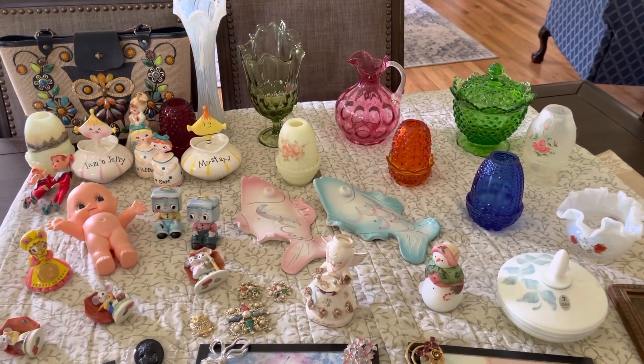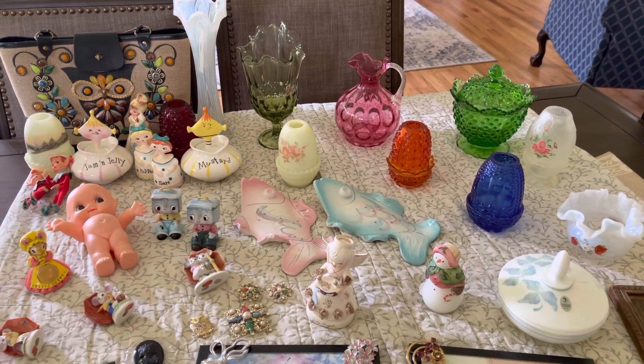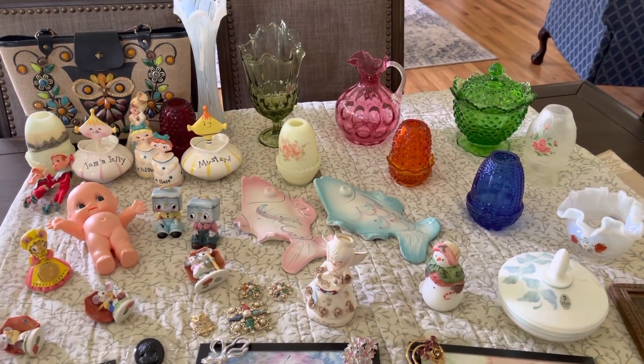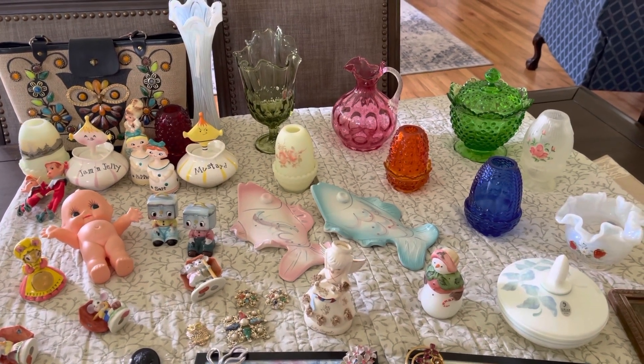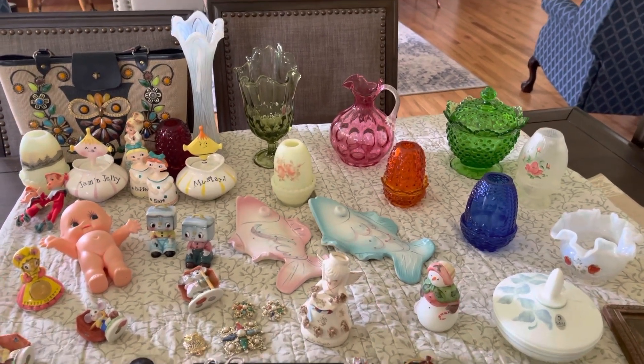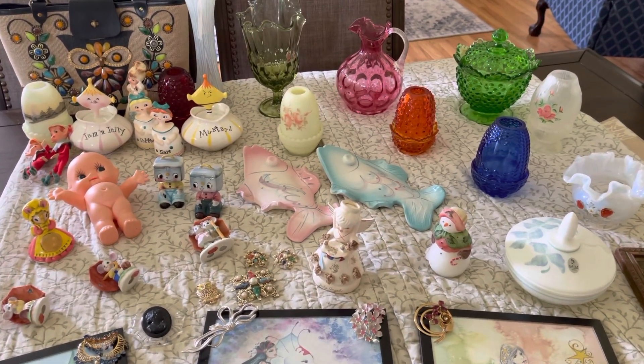Hi guys, it's Sam at the Pink Elephant Parlor, and I am at Polly's house here in New York, and we are doing a live sale tonight. It's going to be sort of like 7-ish. It might be a little after 7. We're trying to get everything done, and these are the items we're going to have available.